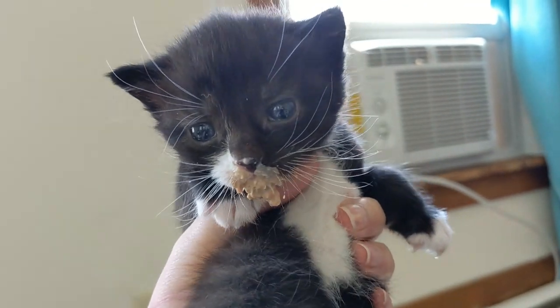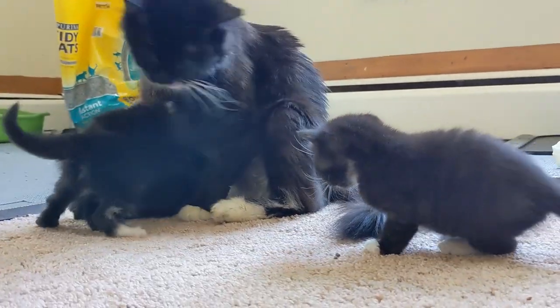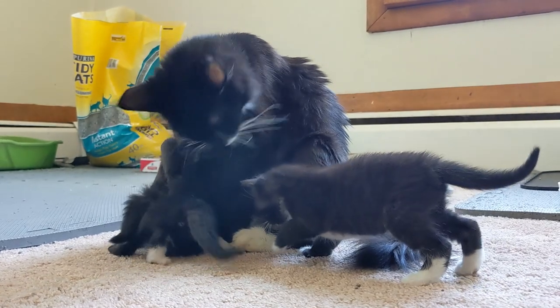It's just the cutest thing to watch them all eat. Once they're fed, we usually spend a bit of time with them and interact with them. They're also litter box training right now, so we make sure everyone's gone to the bathroom.